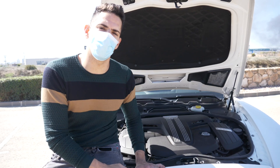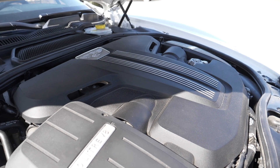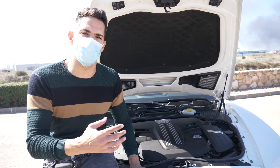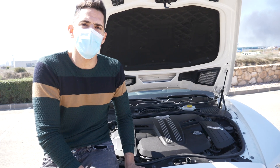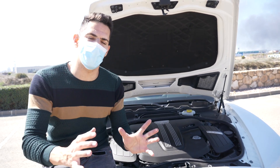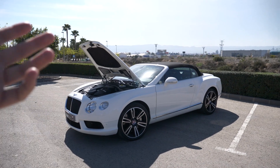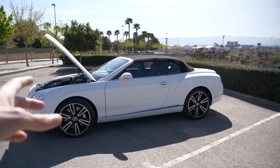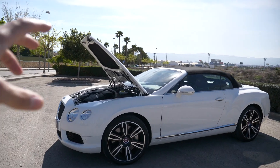Lo que esconde debajo del capó es un motor de 4.000 centímetros cúbicos V8 que desarrolla 520 caballos de potencia. Es el mismo que monta el Audi S8. Básicamente es el mismo motor que tiene el grupo VAG para algunos de sus vehículos más potentes. Una de las peculiaridades de estos Bentley es que suelen ser bastante pesados: estamos ante una unidad que ronda los 2.300 kilos en la báscula. Este Continental GT cuenta con tracción a las cuatro ruedas para darle más agarre y estabilidad, y monta unas llantas de 21 pulgadas.